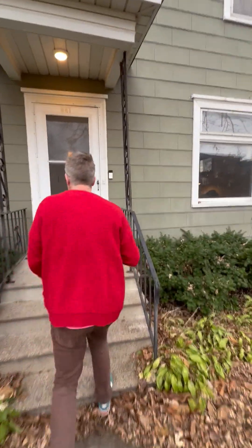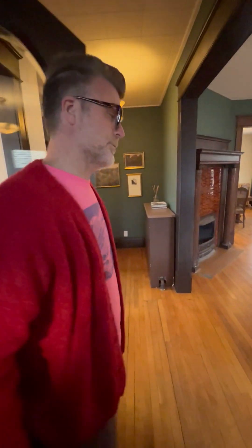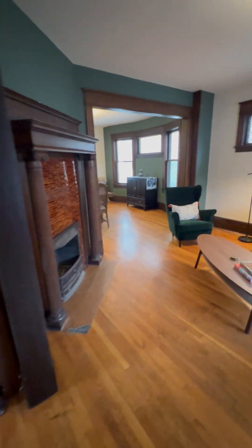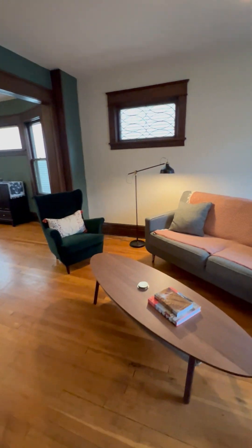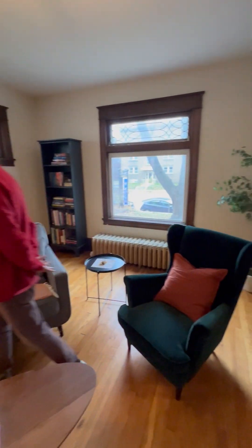This house was built in 1907. It's currently being used as a residential home and very much was built as one. It has 2,600 finished square feet, four bedrooms, one bathroom, and gorgeous colonial revival characteristics. I love this amazing original fireplace.